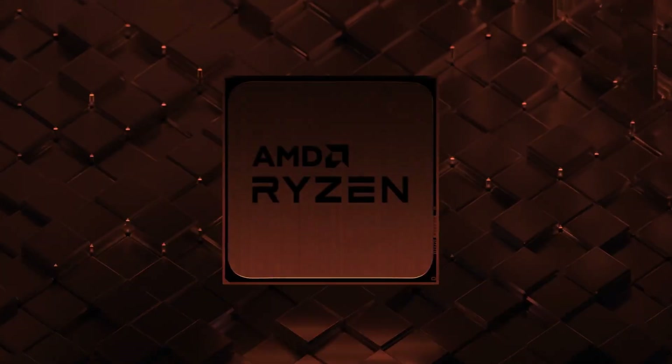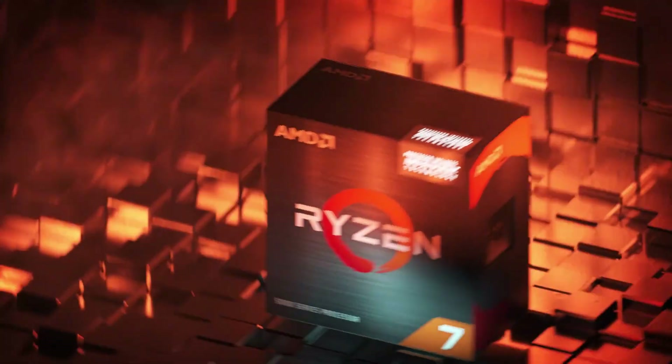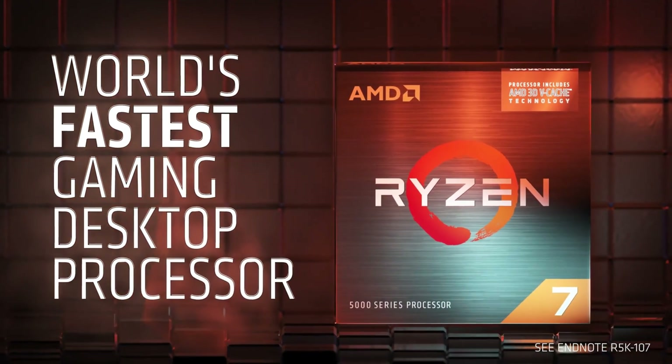Ryzen 7 5800X is a performance processor that will make a great foundation for any rig. It has a whopping 8 cores and 16 threads to offer the best overclocking and gaming performance. Ryzen 7 5800X has a base clock of 3.8GHz that can be maximized up to 4.7GHz to deliver stable 4K gaming.